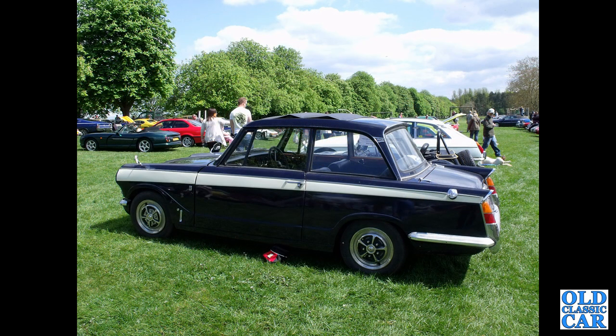A side view of a Vitesse Mark II — a very nice two-tone coloured example, seen at Chumley Castle.